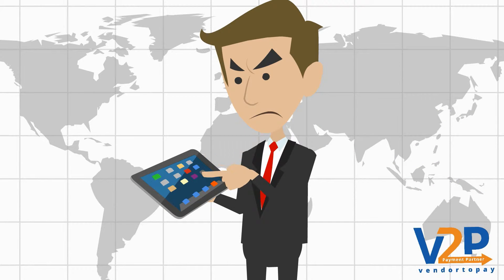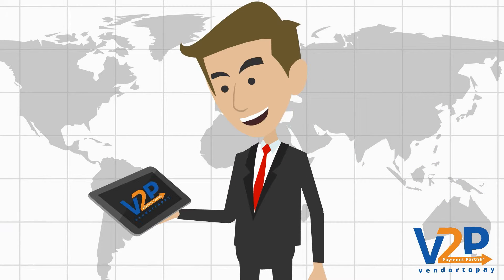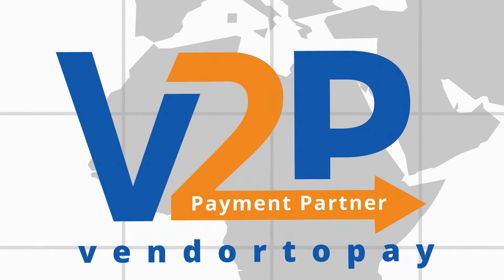Finally, John decides to extend his processes, and he found a key to all his problems – V2P, the best platform to avail credit in the advanced category market.